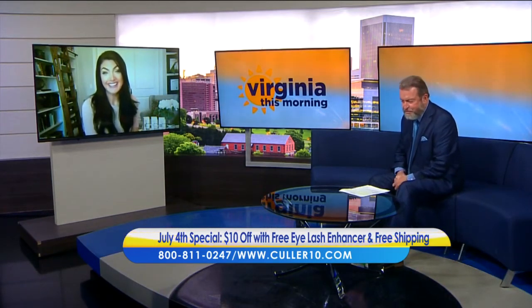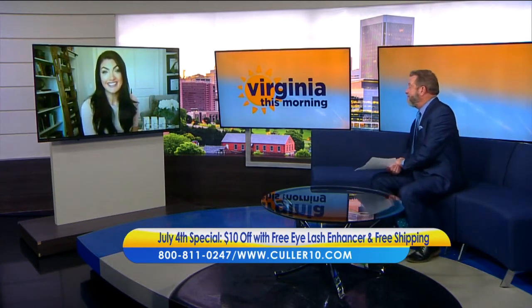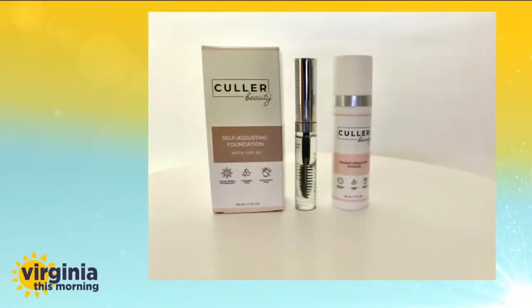I understand you guys have a special promotion going on. So right now, if you get that foundation and primer together — that Ultimate Beauty Package — you're going to get $10 off. And we're going to throw in a free eyelash enhancing serum. It goes on just like mascara, visibly lengthening and thickening those eyelashes to make them look so much longer, thicker, and gorgeous. That's free, plus free shipping — so now is the time to try this amazing stuff.